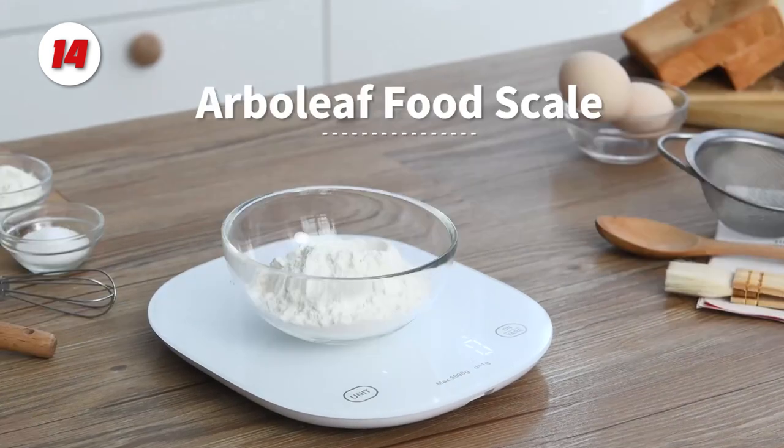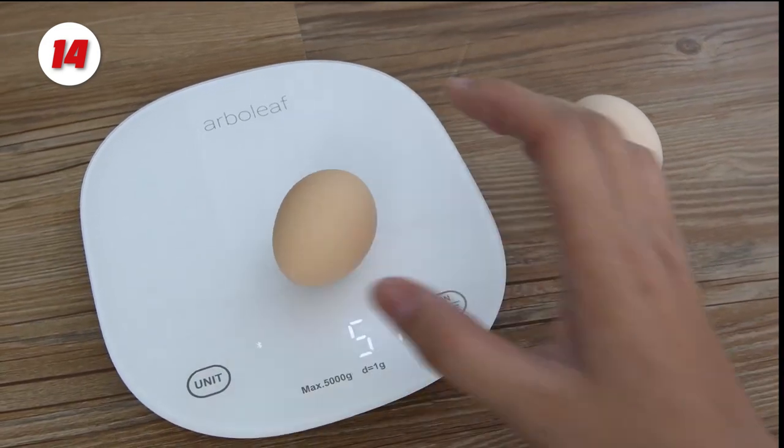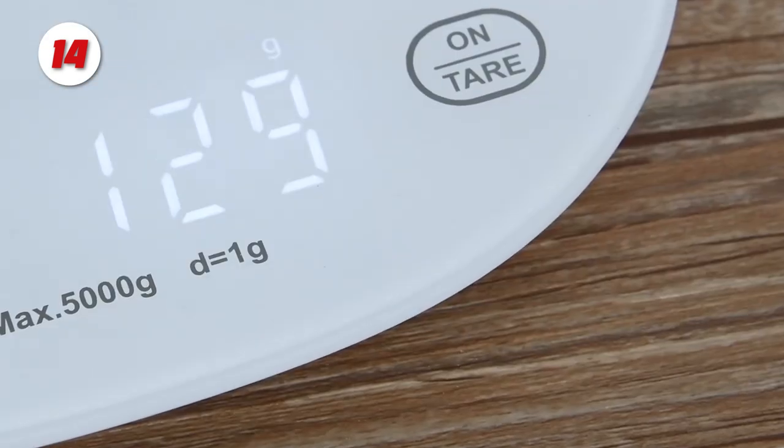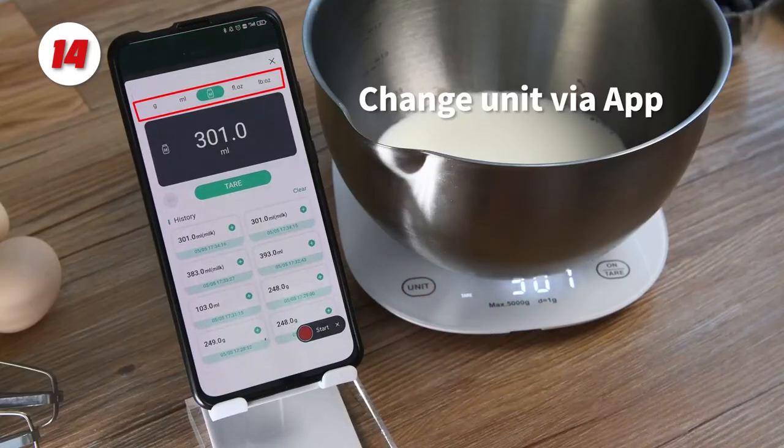Number 14: The Arbolief Rechargeable Food Scale. The digital food scale can run after USB charging and can also be used while charging, eliminating the need to purchase batteries on a regular basis.